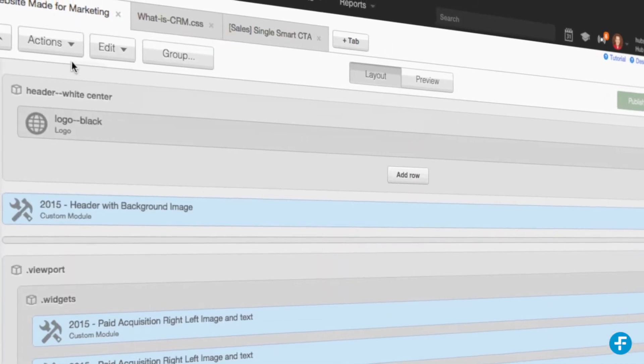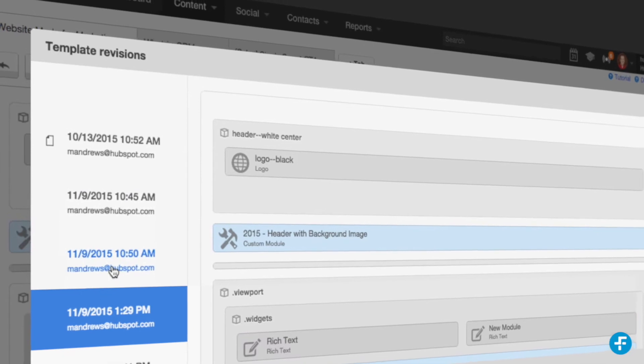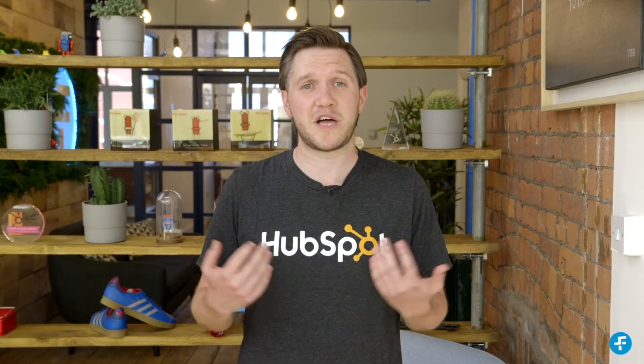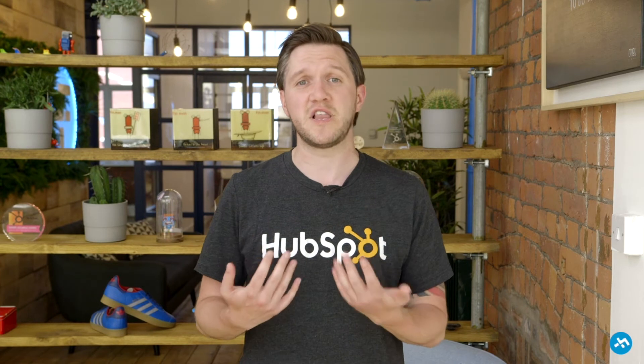It began life as a simple blogging platform designed to support the inbound marketing model, before evolving into the HubSpot COS — short for Content Optimization System — where they introduced more landing page and website page functionality to help bring your content to life.